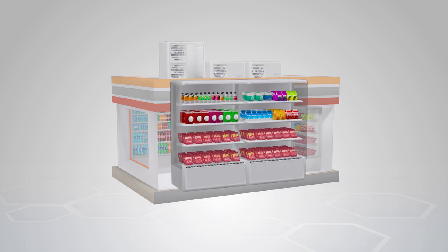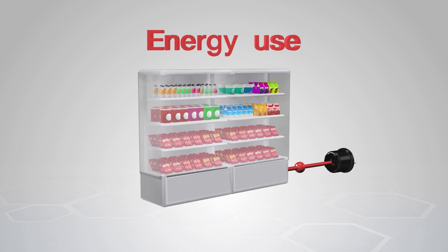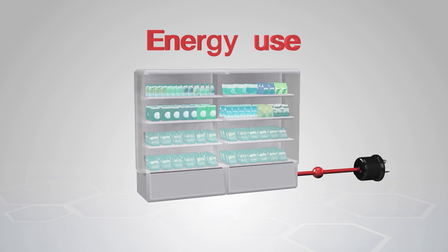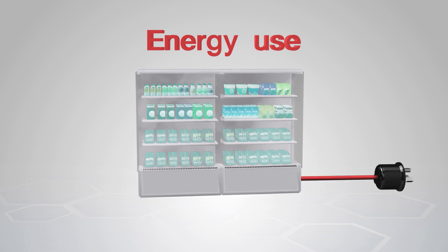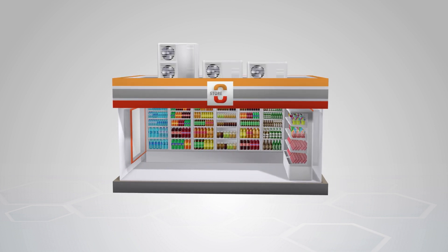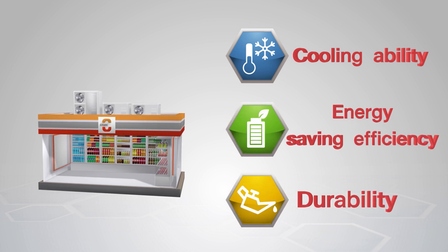Display refrigerators are one of the most important appliances in convenience stores. They are an appliance item that costs the most in electricity bills because they use the most energy in keeping the right temperature so that nutritional values in food and drinks are still maintained. Therefore, in choosing a good display refrigerator, one should always consider these three qualities: cooling ability, energy saving efficiency, and durability.